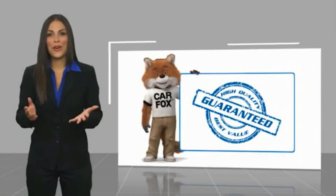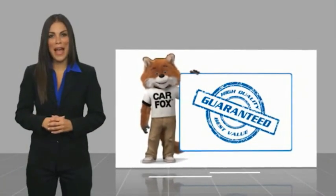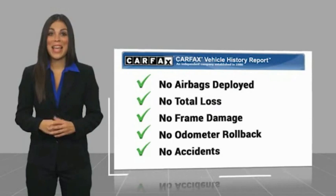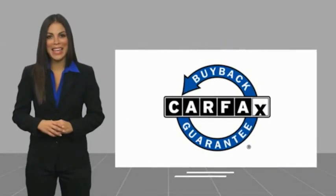This vehicle comes with a Carfax Vehicle History Report. Be sure to find a complimentary copy of this report online or contact the dealership. This vehicle qualifies for the Carfax Buy Back Guarantee.